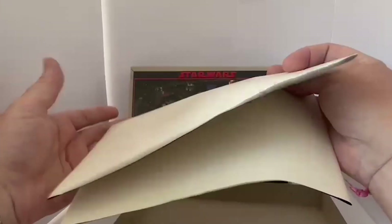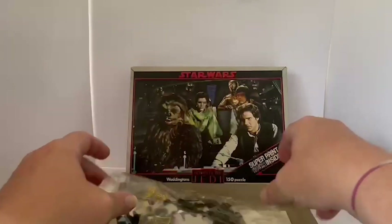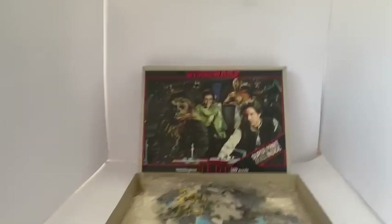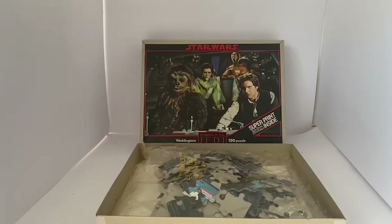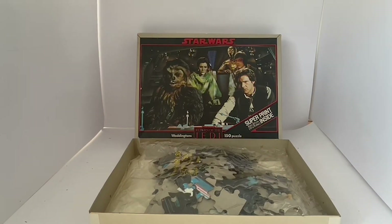This particular one has never been used, never been touched. It is probably one of the most unique jigsaw puzzles of the time that you're going to find today. Finding these jigsaws in very good condition is an achievement, but to find one that's never been opened before is ultra rare.